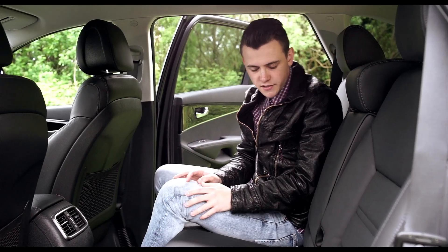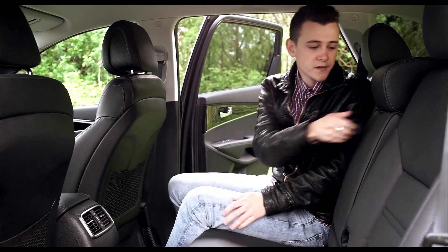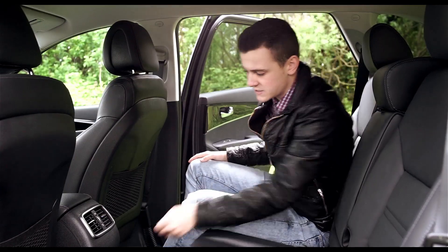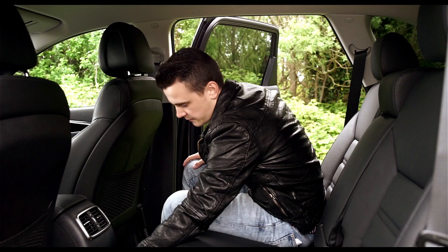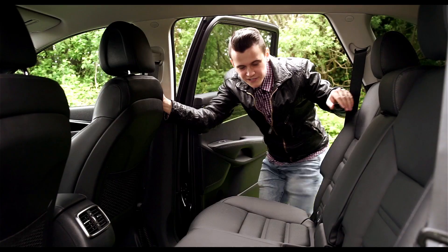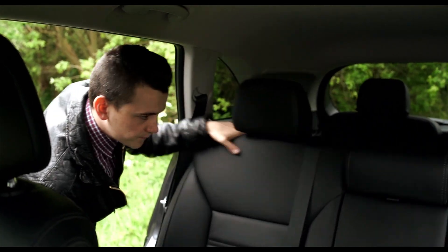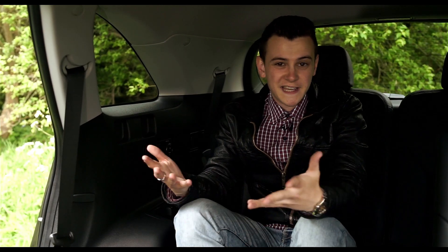A few small but convenient features include the seatbelts which neatly fold away so your middle passengers don't have to sit on them, an armrest with two handy cupholders, and USB connectivity which is easy to access in the rear. When it comes to comfort for rear passengers, the ability to slide these back and forth and even recline them means you'll find a winning combination to keep everyone happy.